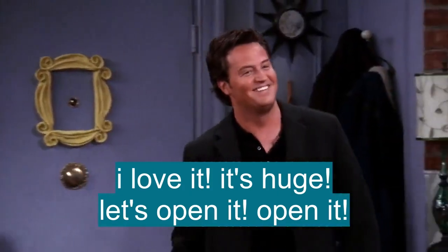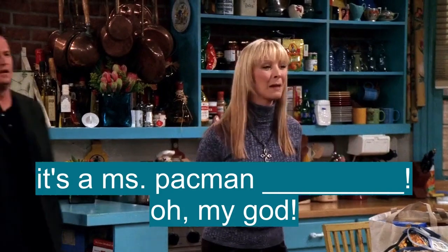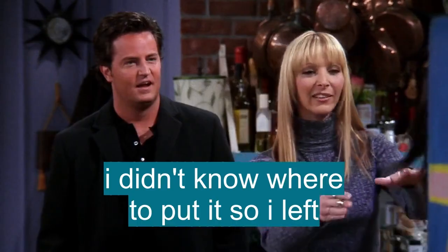Open it, open it. It's the Ms. Passman machine. I didn't know where to put it, so I just left it here for now.